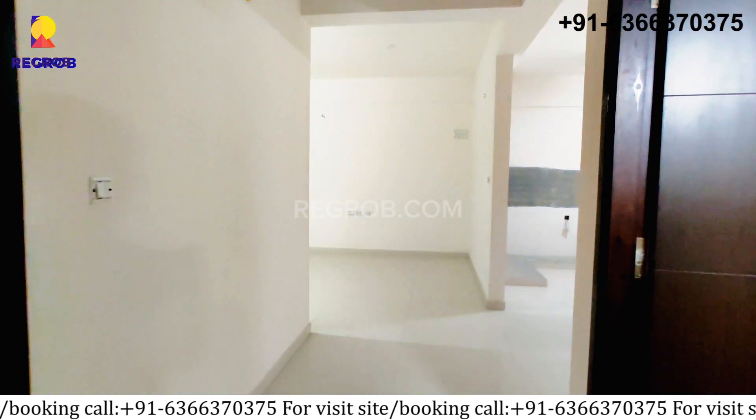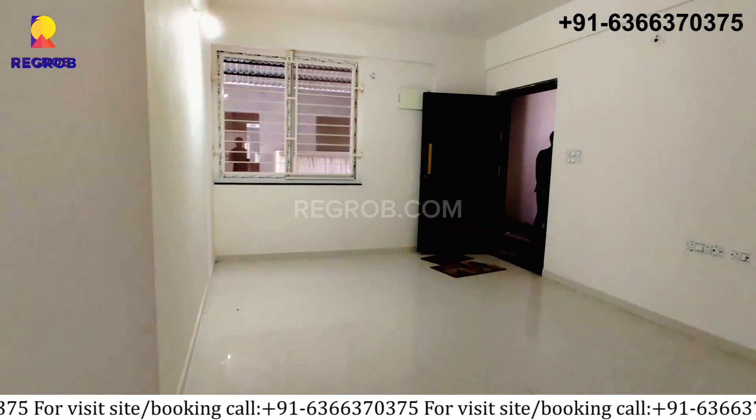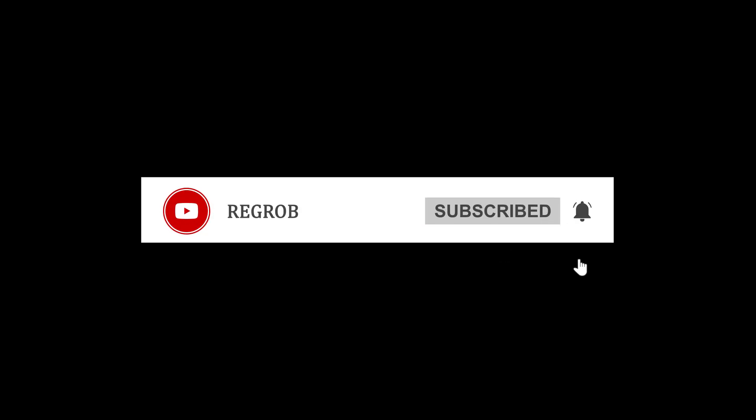If you have any questions or would like to experience it in person, call our property experts at the number given below in the description. Thank you.